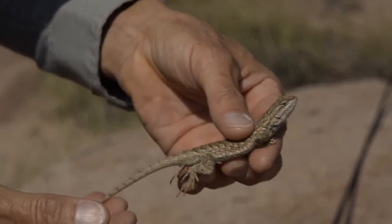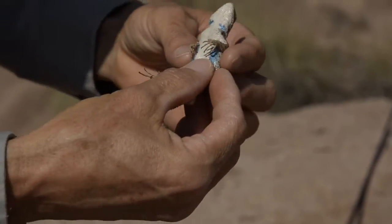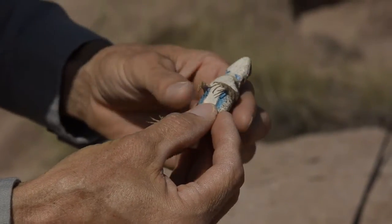This is a Sceloporus tristicus, a plateau-fence lizard. It's a young adult male. One of the diagnostics for this species are these two bright blue throat patches.